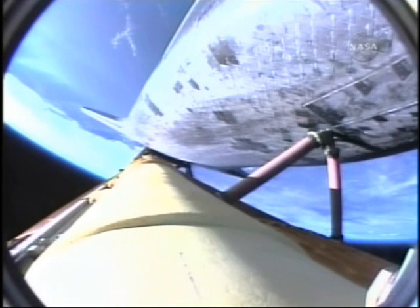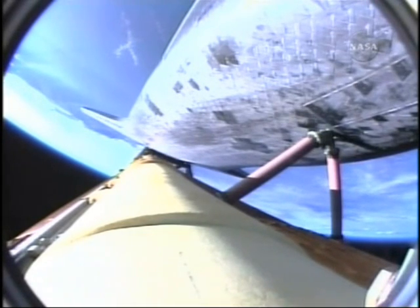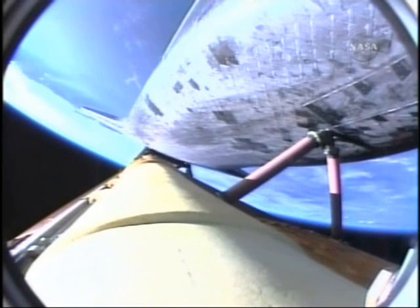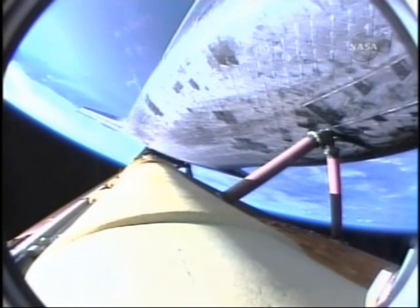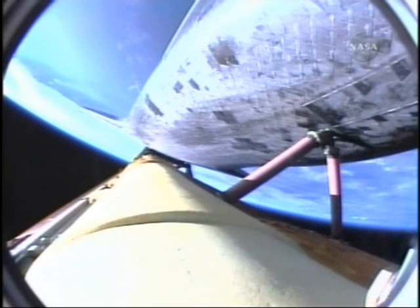Hydraulic systems in excellent shape, as are the fuel cells producing the electricity for the vehicle. Three minutes, 20 seconds into the flight. Atlantis is 97 miles downrange at an altitude of 51 miles, traveling 6,000 miles per hour. Atlantis, negative return. Roger, negative return. Atlantis can no longer return to Kennedy Space Center in the event of an engine failure, but all three are continuing to perform well.